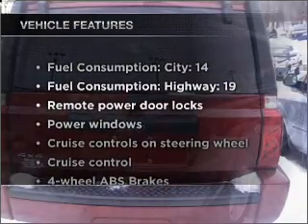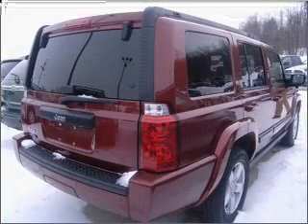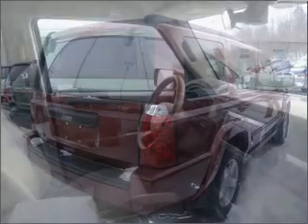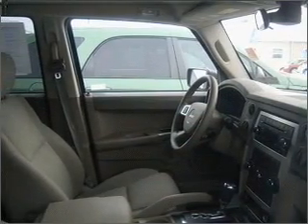And with these notable features, you won't want to miss out on the opportunity to own this amazing ride: air conditioning, power door locks, power windows, power steering, cruise control, power mirrors, and AM-FM stereo with a CD player.